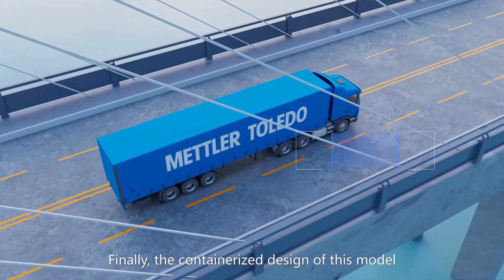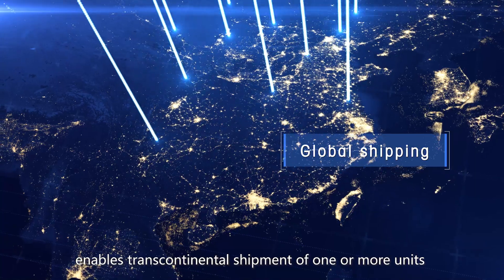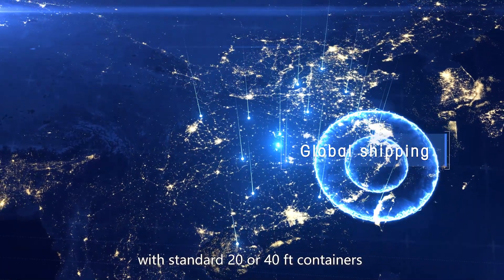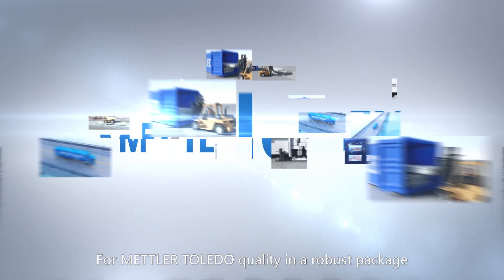The containerized design of this model enables transcontinental shipment of one or more units with standard 20- or 40-foot containers, making global shipments simple. For Mettler Toledo quality in a robust package, choose the VTS-677 series weighbridge for your operation.